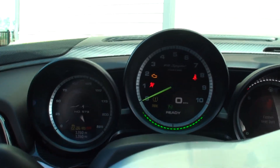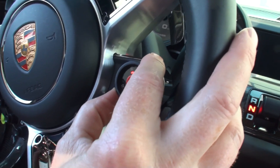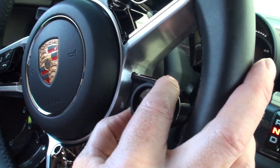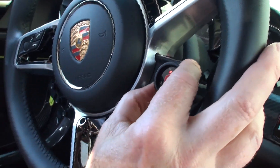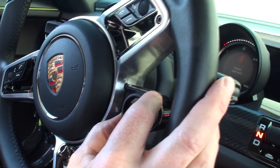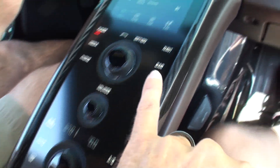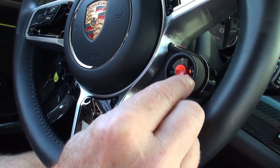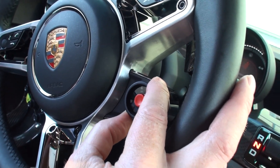Let's plug that key in — watch what happens when it goes in here. You've got different drive settings. There's E-mode for going just electric — there are two electric motors, a front and a rear, each around 100 to 150 horsepower. The car's actually on right now even though we don't hear anything. Then there's hybrid mode, which is a combination of the V8 and the electric motors. And sports mode will start up the V8.